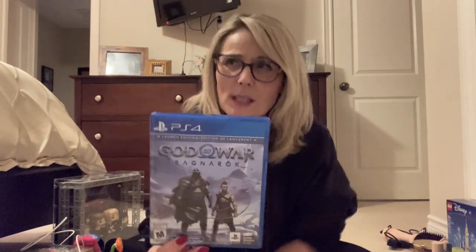It is rated mature because of blood and gore, intense violence, and some strong language. So if you don't want your kid playing a violent game, then maybe this isn't the one. I let him get it. I am choosy about the games that we get — I don't let him just get anything. This one I did take a look at and it looked okay to me. He is 14, so I allowed him to get it, but it is rated mature, just so you know.